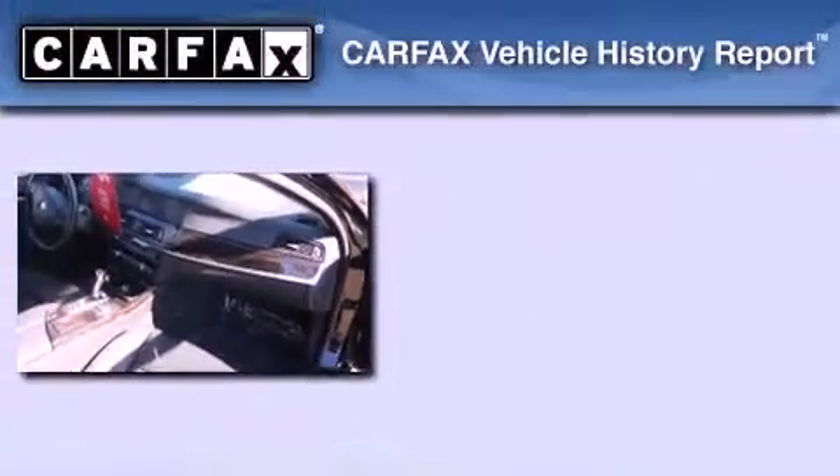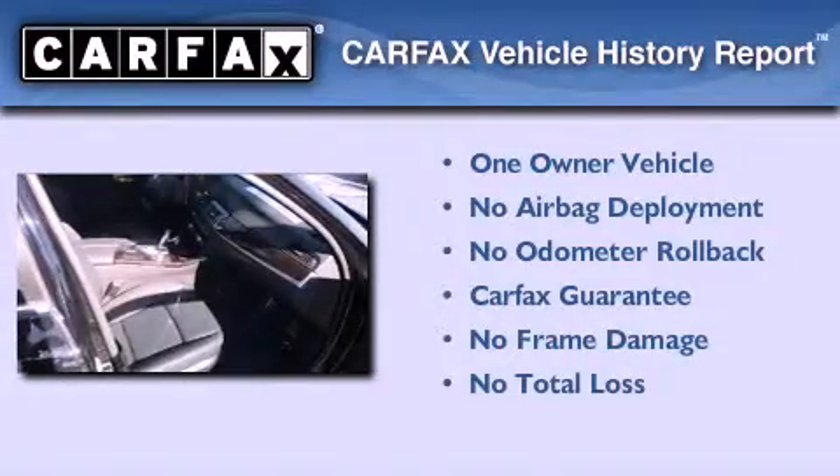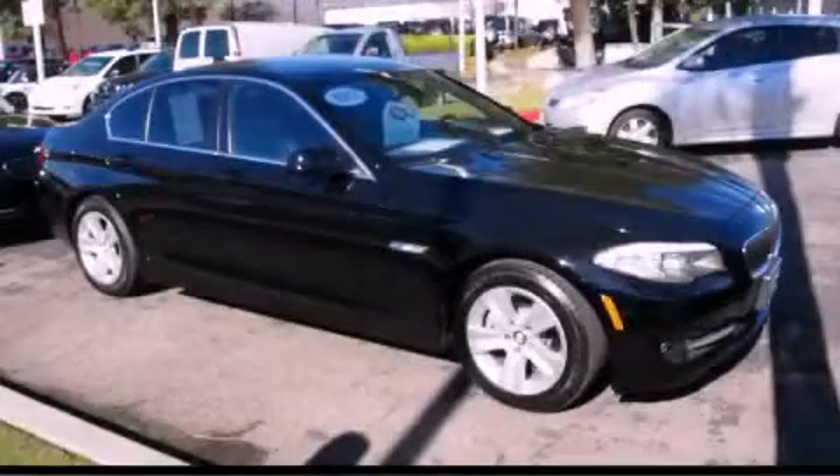This BMW has had only one owner and it qualifies for the Carfax buy-back guarantee. This vehicle won't last long at this price — call and arrange a test drive now.